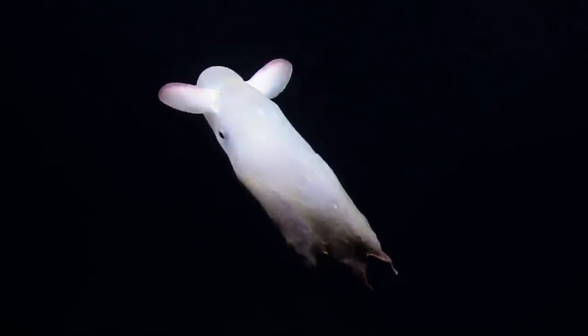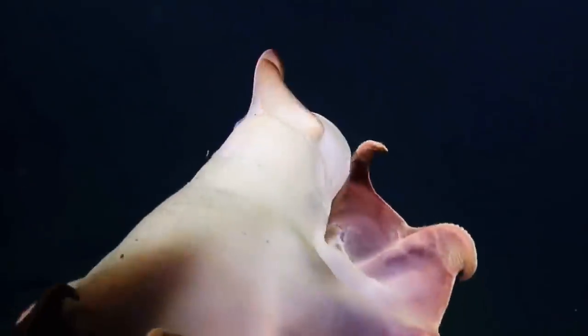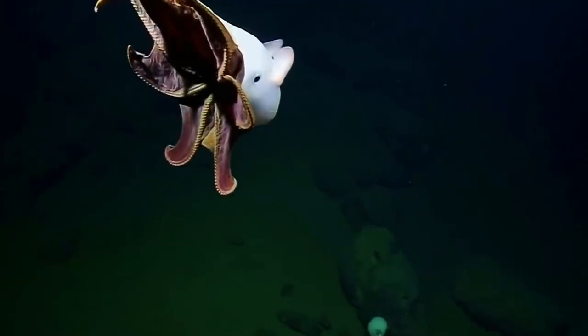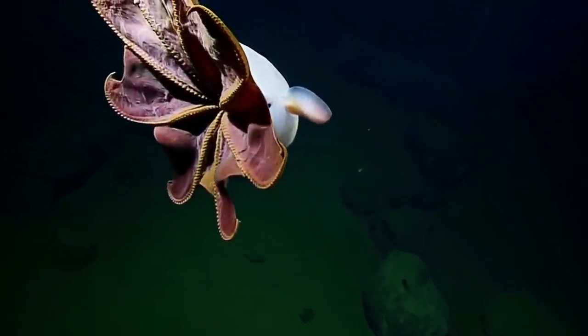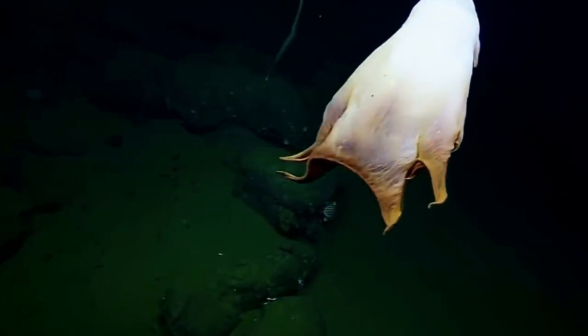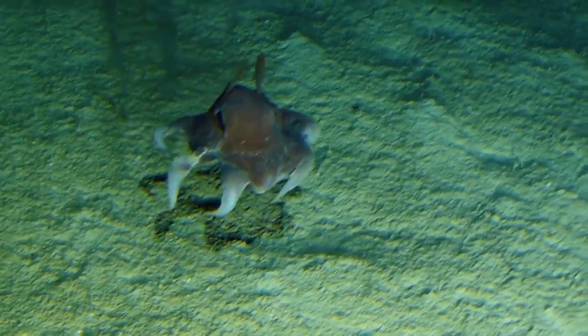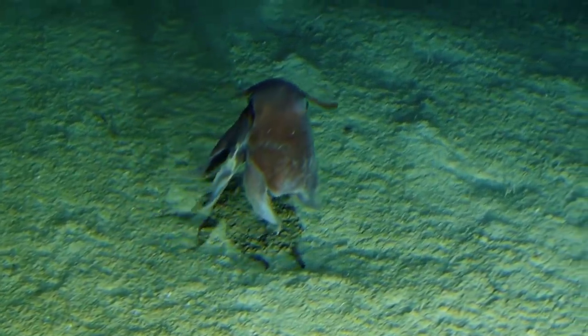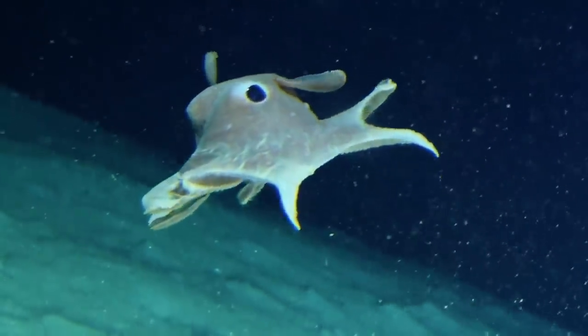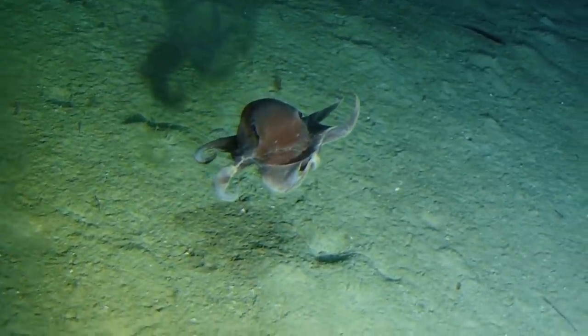Unlike most animals — but like many on this list — the dumbo octopus doesn't have a breeding season. Males give females sperm packets so they can lay eggs beneath rocks, and their life expectancy is between three to five years. There's a lot more to learn about them, but we can only do so if we keep the ocean environment clean and stop hunting them, which sadly is quite common for this species.